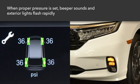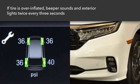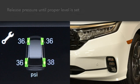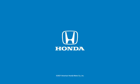When the appropriate air pressure has been reached, the beeps sound and the lights flash rapidly for about five seconds. If a tire becomes overinflated while being refilled, the beeper sounds and the lights flash twice every three seconds. Release some pressure until the system indicates the proper level is set.